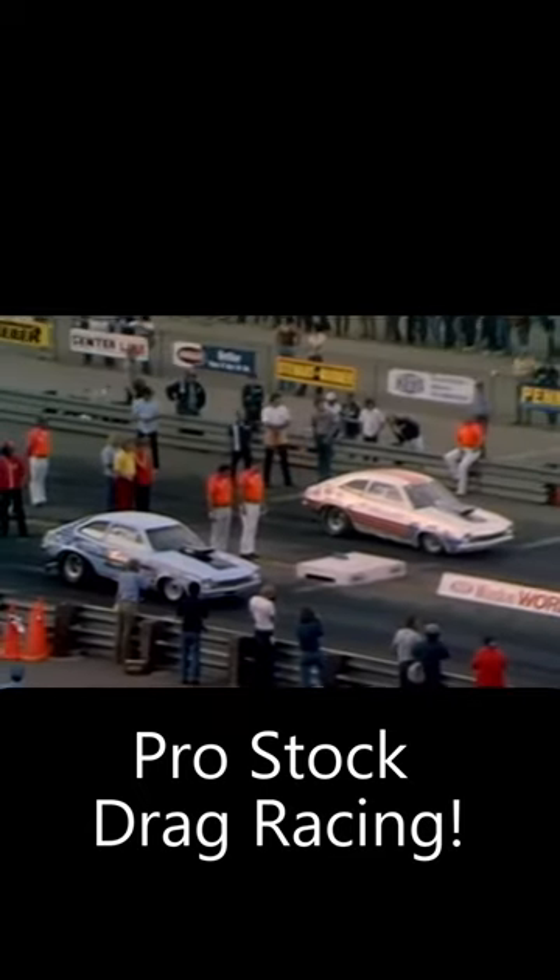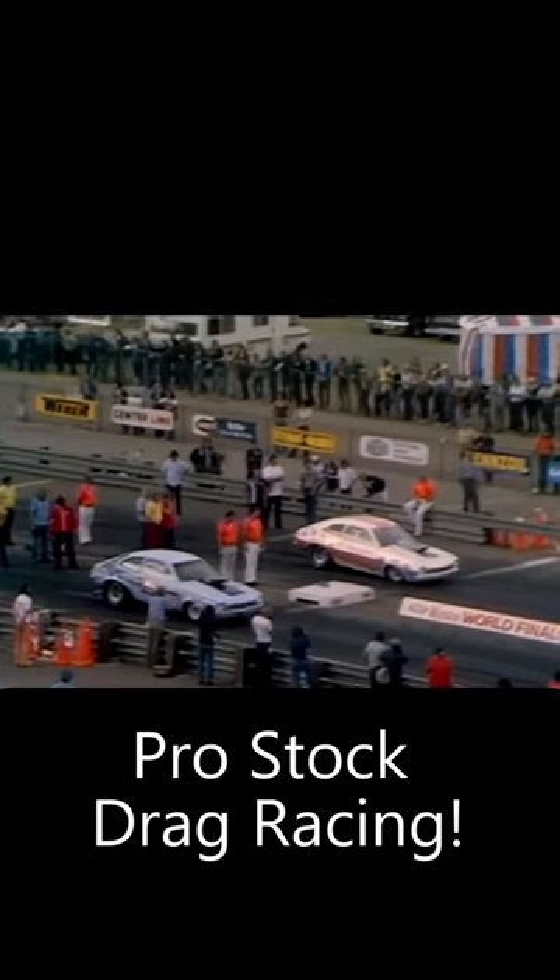Bob Glidden on the far side is matched up against the Ford Pinto of Lee Hunter. Both Pintos off the starting line together.